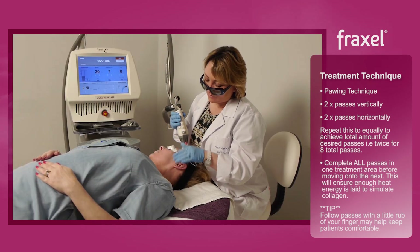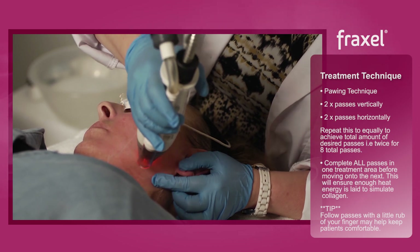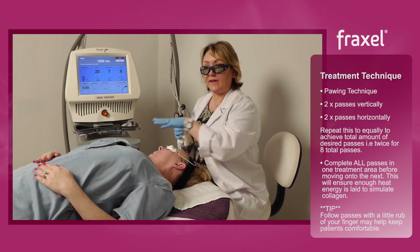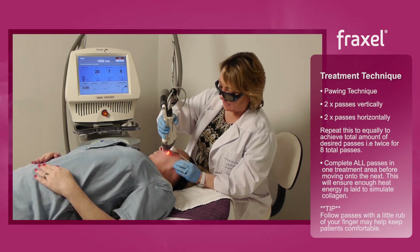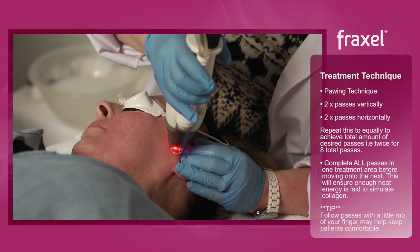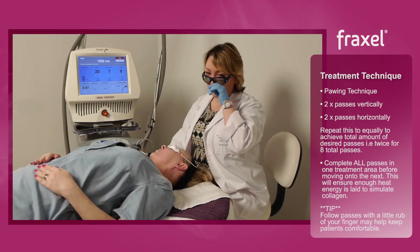We're done with that section — we've just got two more passes to make. So that's number seven and eight. It's important to keep all eight passes in the area that you're treating, instead of treating the whole face once and coming back again. We need to create heat in the skin to deliver the energy needed to stimulate collagen. So that section is finished and we'll do the same as we go around the rest of the face.